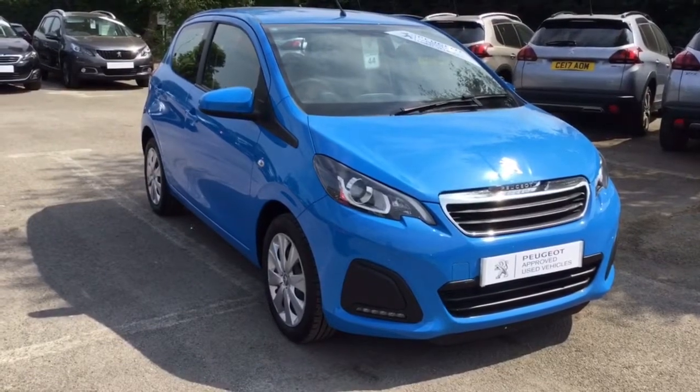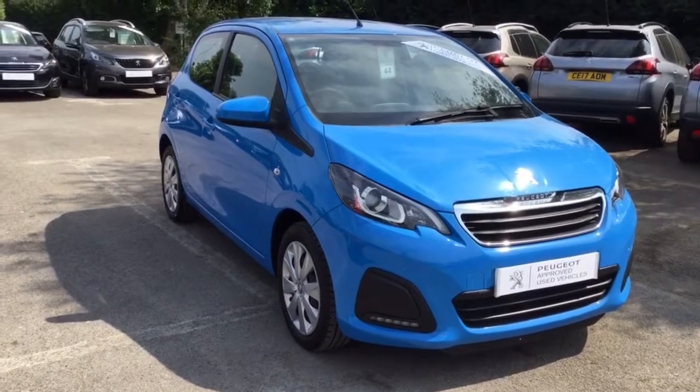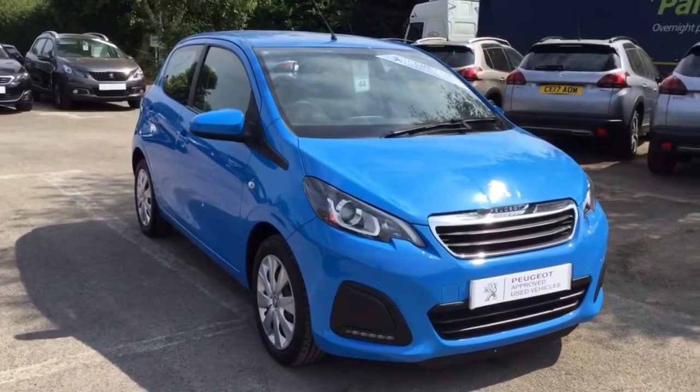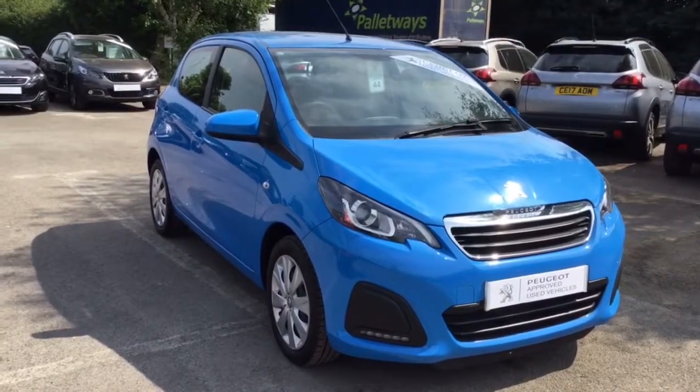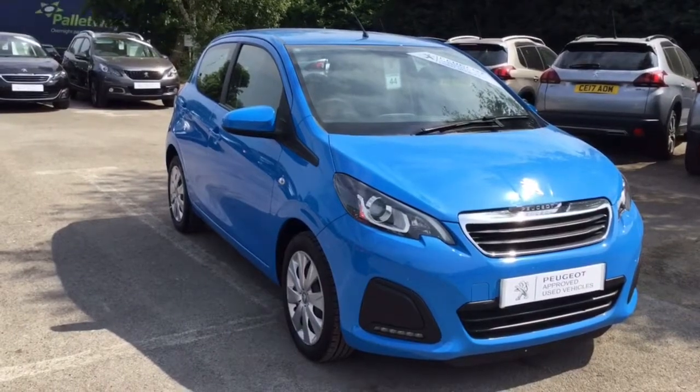Thank you for taking a very quick look at this Peugeot 108 Active. All of our vehicles come with a multi-point check, as well as a full service history. If you'd like to know any more information about this or any of our vehicles, please get in touch and someone will be more than happy to help. Thank you.